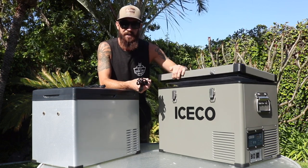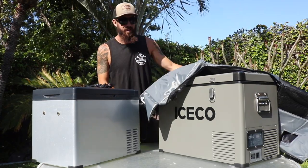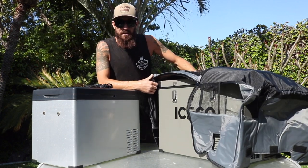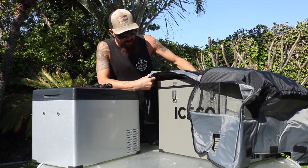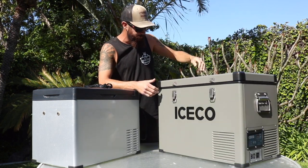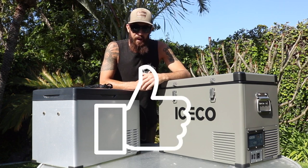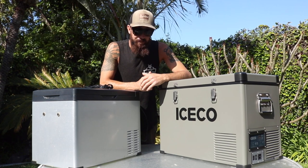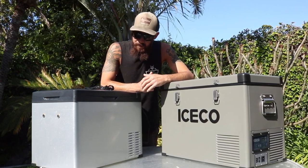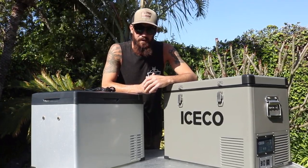It also has this extra insulation jacket — basically a little coat for your fridge — that comes in the box for added cooling barrier, which I thought was pretty cool. I'm not sure if we'll use it, but it's nice to have. A huge thanks to ICECO for collaborating with me on this video. We'll definitely put it through its paces, but just judging by the build quality, I'd say this ICECO is a quality product.